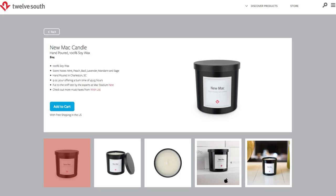Oh, that's right — they aren't just Mac-friendly. 12South only designs accessories for Apple products. Anyway, they have a new Mac candle: a hand-poured, 100% soy wax candle that is said to have that new Mac scent. When I first found out about the product, the candle was sold out, but lucky me, I was able to sign up for email updates.